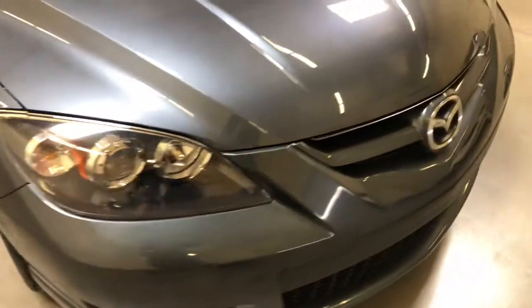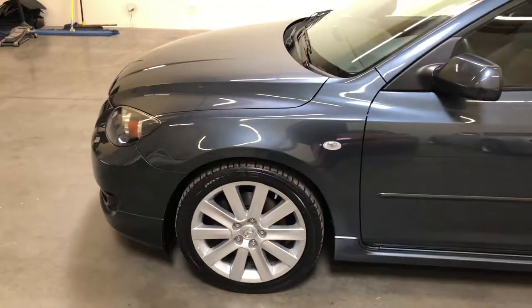The headlights look good — no oxidation. The clear coat of the paint is near perfect. The wheels are near perfect as well, although most people get rid of the stock wheels anyway.